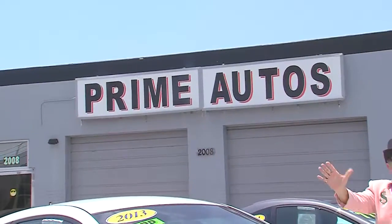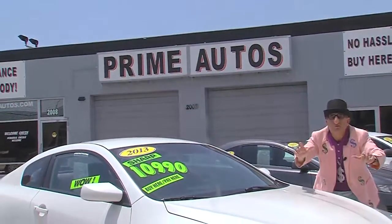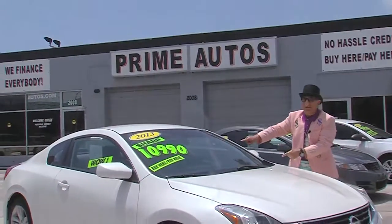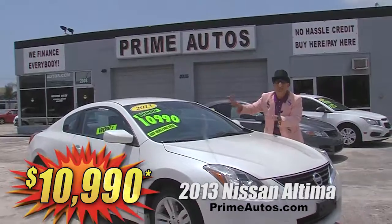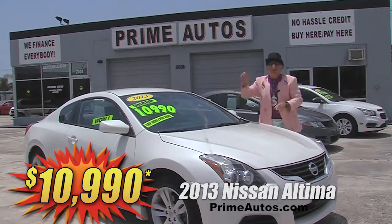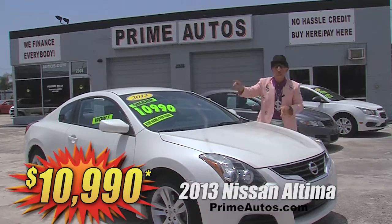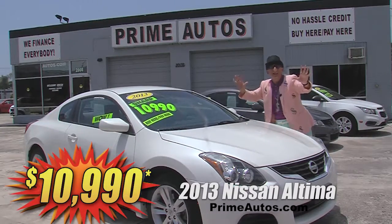Nobody beats the everyday low price, huge selection, or no hassle credit at Prime Autos. Just look at this stylish and beautiful pearly white 2013 Nissan Altima Sport Coupe with the automatic, bucket seats, push button start, CD, Bluetooth, alloys, and all the toys for only $10,990.